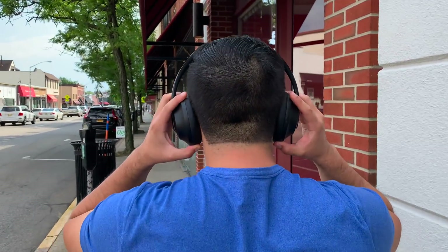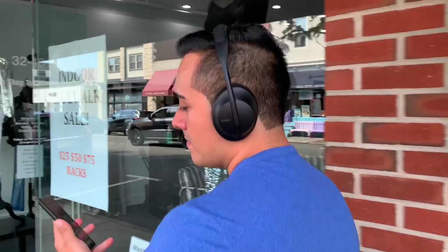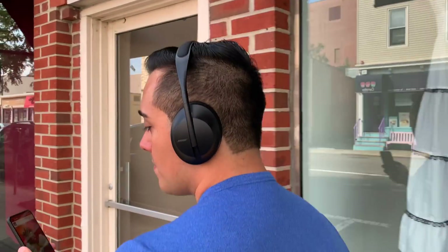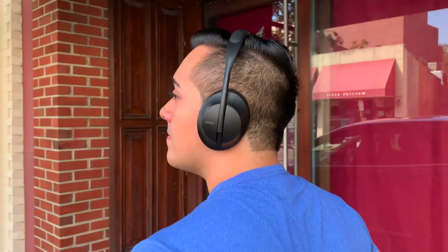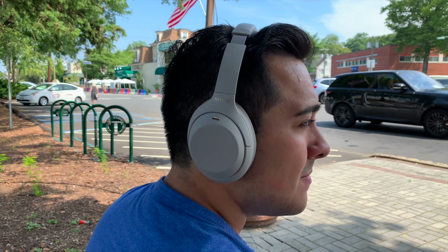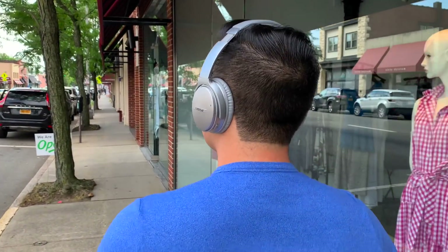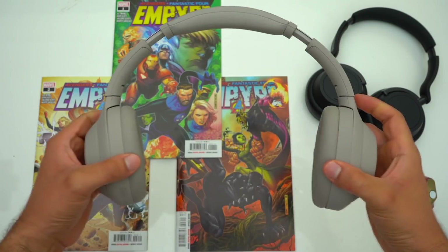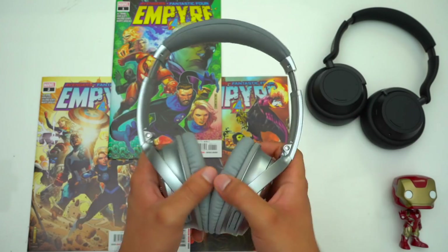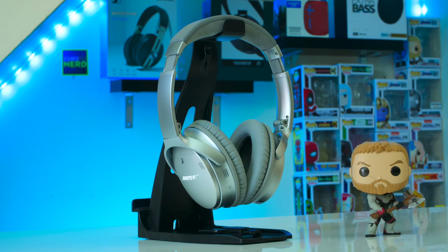Overall when they're in your hands and on your head, the Bose NC700s feel more luxurious than the Sony's. But when it comes to design, the NC700s can be a little polarizing — personally I don't mind how they look but I wish the headband wasn't so bulbous. The Sony's headband is a lot more low profile making them look sleeker. When it comes to fit, all of these headphones are big-head approved since none of them have a lot of clamping force, but the QC35s do have noticeably less clamping force than the other two.